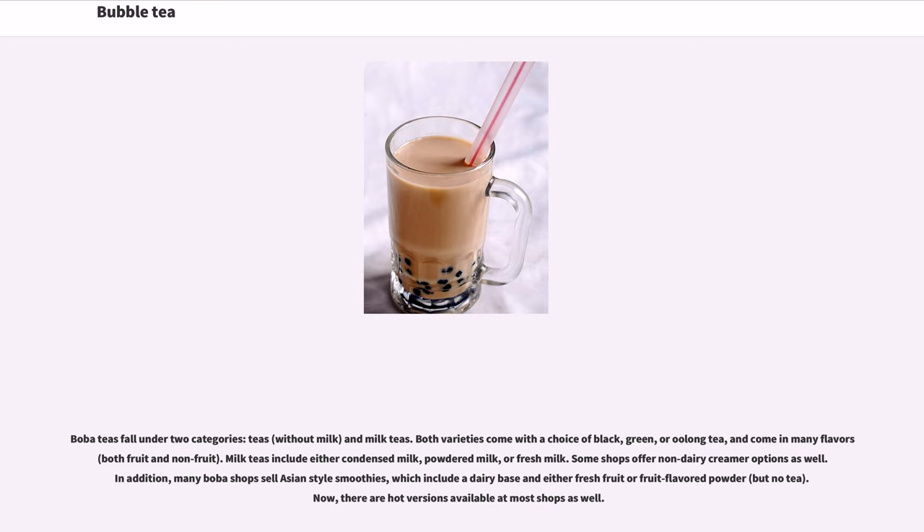Boba teas fall under two categories: teas without milk and milk teas. Both varieties come with a choice of black, green, or oolong tea, and come in many flavors, both fruit and non-fruit. Milk teas include either condensed milk, powdered milk, or fresh milk. Some shops offer non-dairy creamer options. Many boba shops also sell Asian-style smoothies, which include a dairy base with fresh fruit or fruit-flavored powder but no tea.